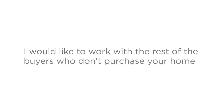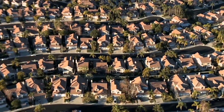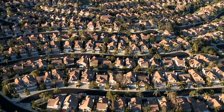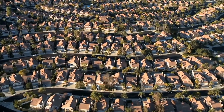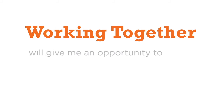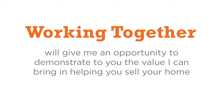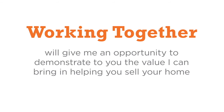You are probably wondering why I do all this for free. Well, since only one buyer can purchase your home, I would like to work with the rest of the buyers who don't purchase your home — I get to help them buy other homes in the area. See how this system can help both of us? You sell your home on your own and I get access to more potential buyers and sellers. Working together will also give me an opportunity to demonstrate to you the value I can bring in helping you sell your home, so if you ever do decide to list with an agent, I'd like to be the first considered.